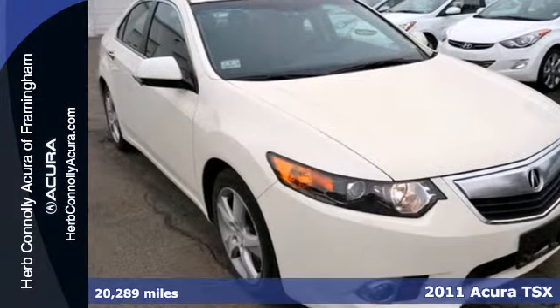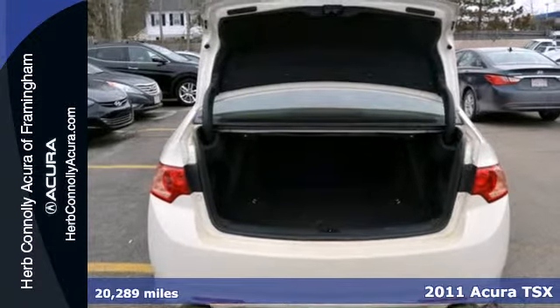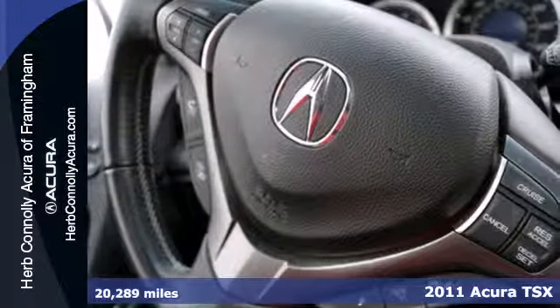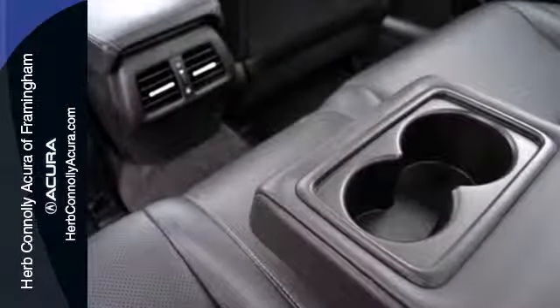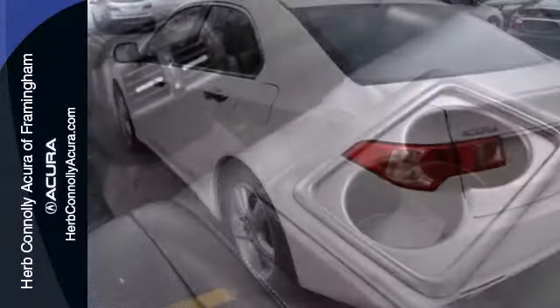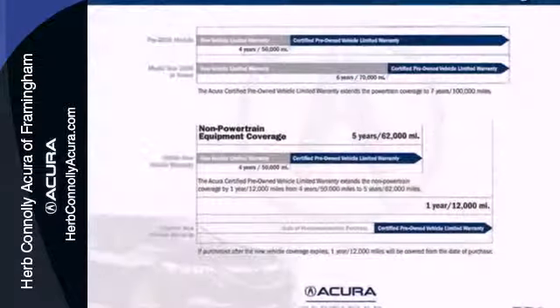It's a 2011 Acura TSX. This gorgeous sedan is loaded with standard features, including plush leather seats, dual zone climate control, driver and passenger whiplash protection, Xenon headlights, and a premium sound system with MP3 input, satellite radio, iPod integration, and speed sensitive volume control.